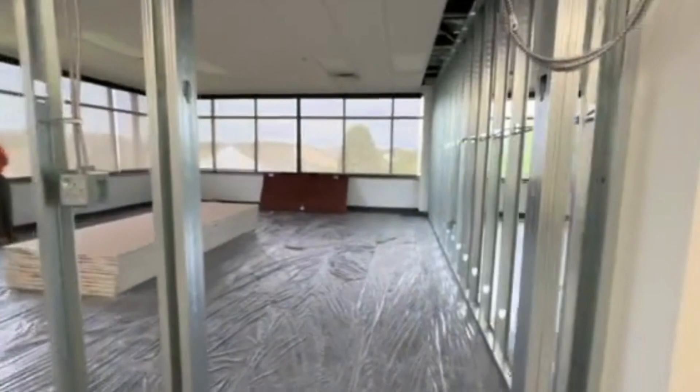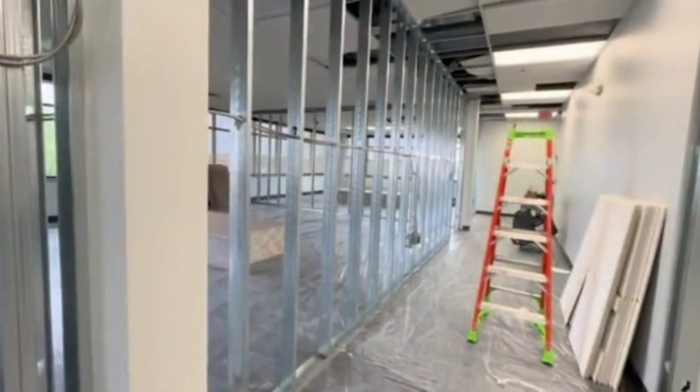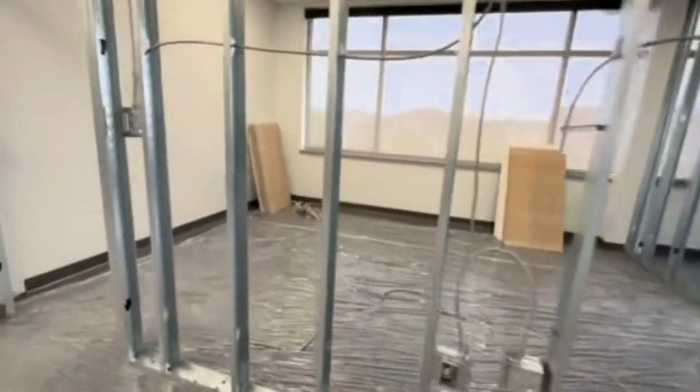We've got our faculty lounge here. These three here are classrooms — so we've got one, two, three classrooms down here. We've got another office space right here.